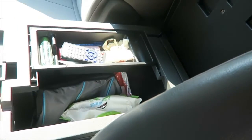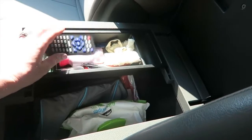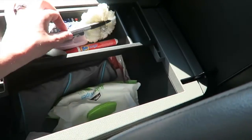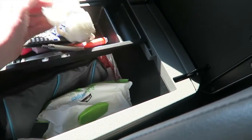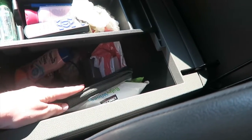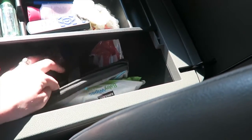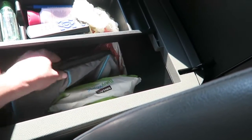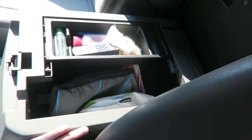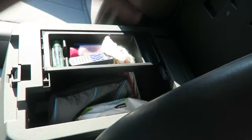In here I have a bunch of stuff: hand sanitizer, lotion, the remote to the DVD player, lip gloss, Tide to Go, some pens, a bow that Lilia wore — just random stuff. And in here I keep wipes, diapers, sunblock, an extra pair of socks. And this is a trash thing for us to put our trash in so we can just dump it out, so hopefully less trash will be thrown all over the car.